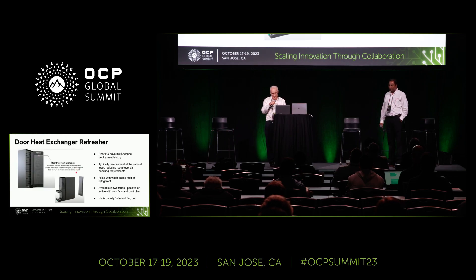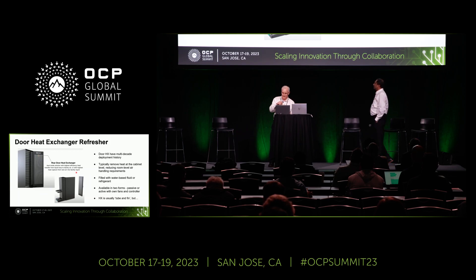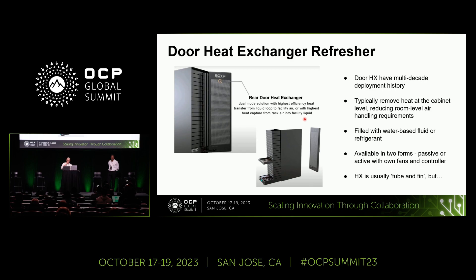Door heat exchangers are not new — they've been around for a long time in supercomputer data centers for decades. They've typically been deployed in heat capture mode with either refrigerant or cold facility water running through them, transferring waste heat into liquid very close to the source and keeping the ambient air in the data center at a reasonable temperature. Some are fan-assisted but some are purely passive, relying on server fans to push air through. Tube-and-fin construction has been a long-time favorite, but recent advances in technology are starting to challenge this incumbent.